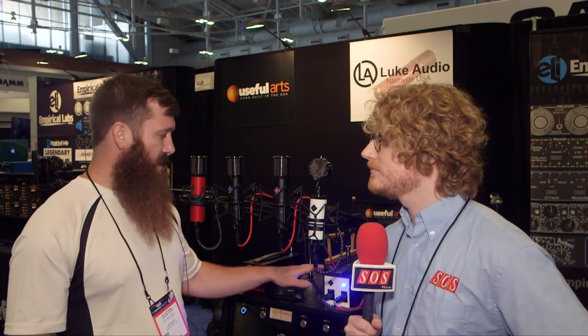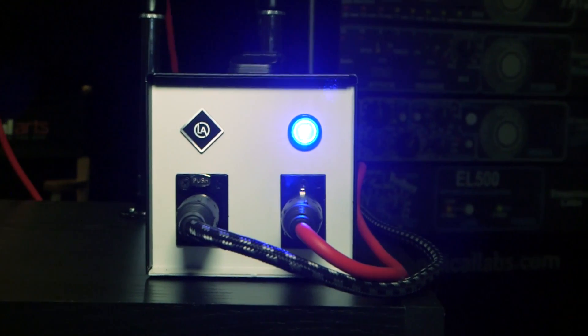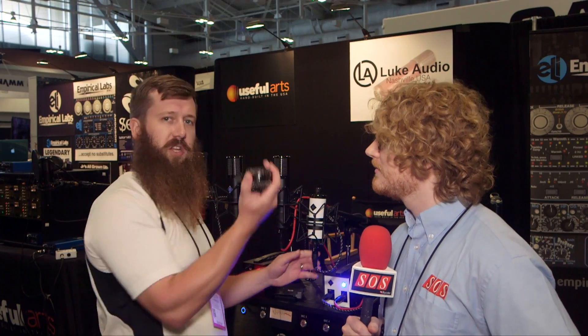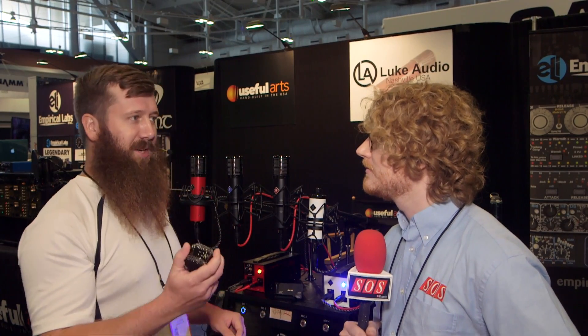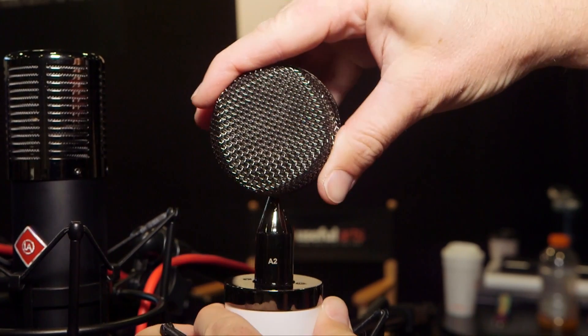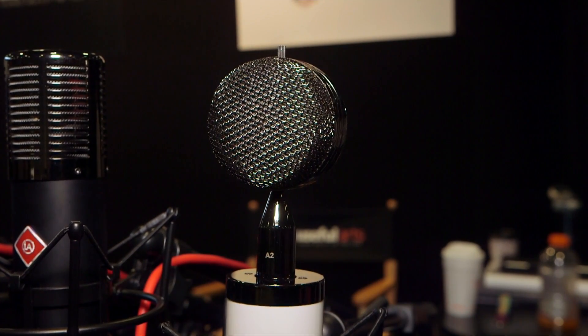What sets this mic apart? It's a tube condenser with a power supply. What makes it unique is it has three interchangeable heads, all with distinctly different voice patterns. They've got the LA-1, LA-4, and LA-6, which some would compare to the CK-12 style, the 47, and the 67.